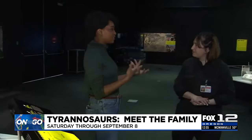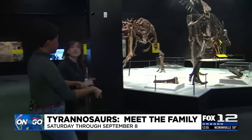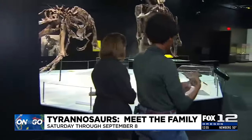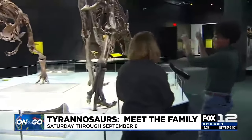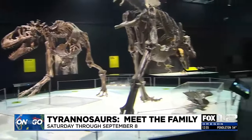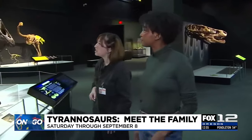Most people when they think of tyrannosaurs think of Tyrannosaurus Rex, and that's Scotty downstairs — people will be able to see him. But when you come upstairs to the second part of the exhibit you'll be able to see these beasts. These are also just as ferocious, not as large, but these are also tyrannosaurs. We have two tyrannosaurs on display here.